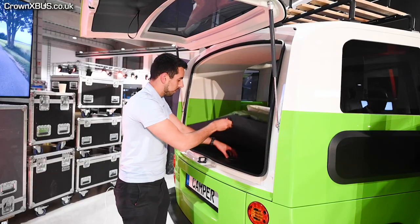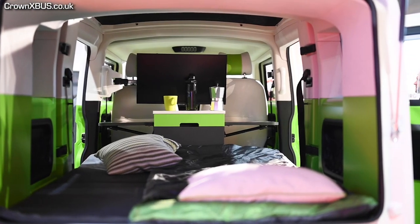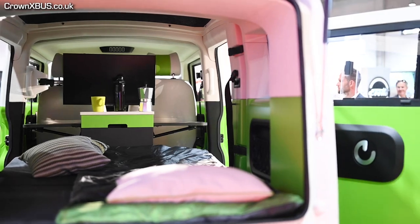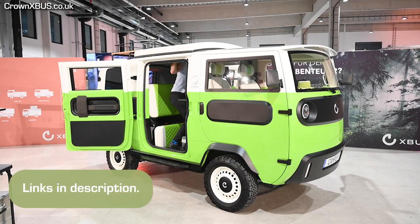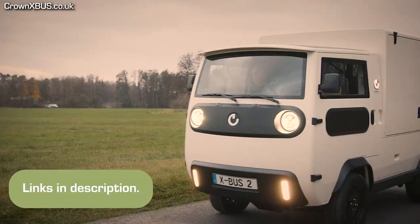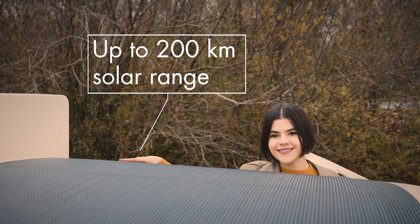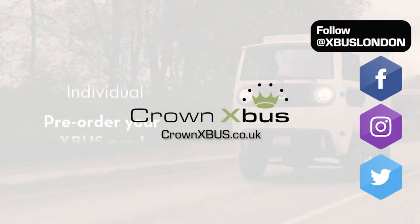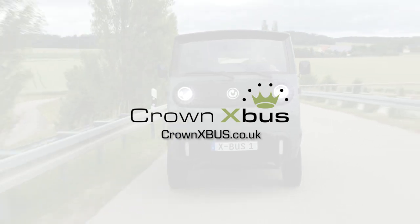Those are the main points Electric Brands touched on in their video, but there are a fair few other conditions that this category does and does not require. A full breakdown of lightweight vehicle criterias can be found on our website, which also has some other handy links. For more information on the X-Bus, follow us on our socials and visit crownxbus.co.uk. Thanks for watching, I'll see you next time.